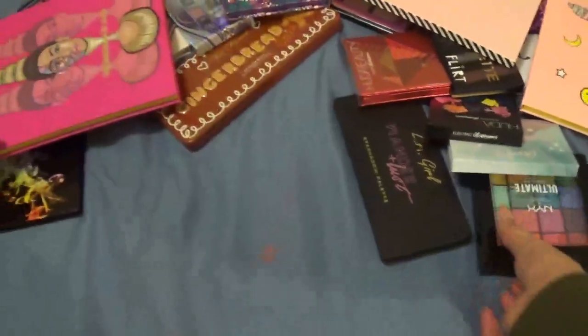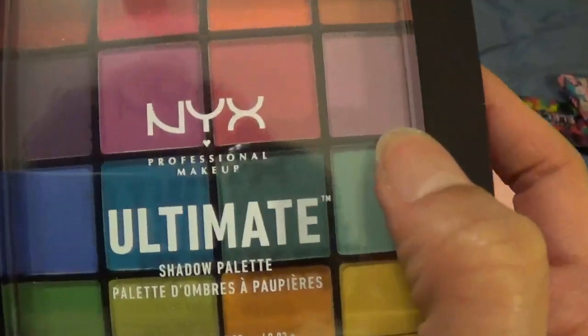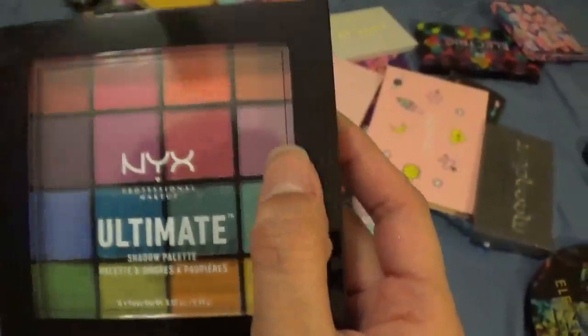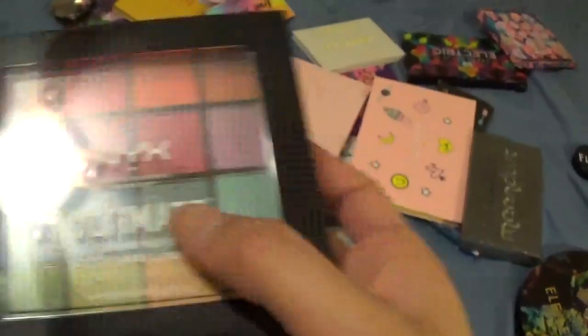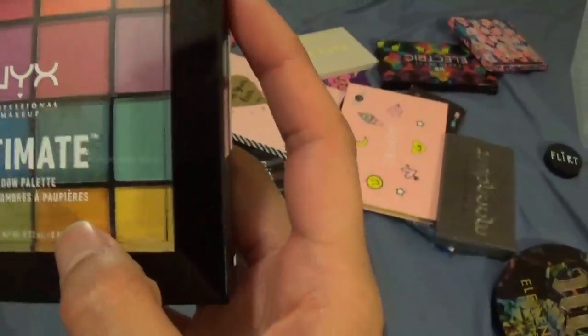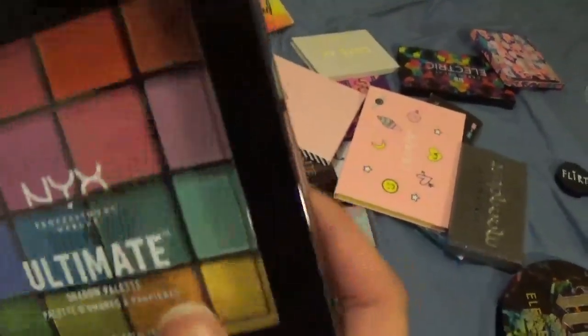This is from NYX — it's the Ultimate Eyeshadow palette. As you can see it has a lot of colors and it's brand new. I haven't used this one yet — I want to use it but for whatever reason I just never reach for it, so this is going in the maybe pile.